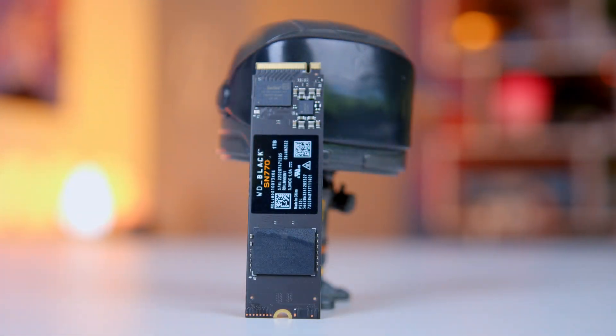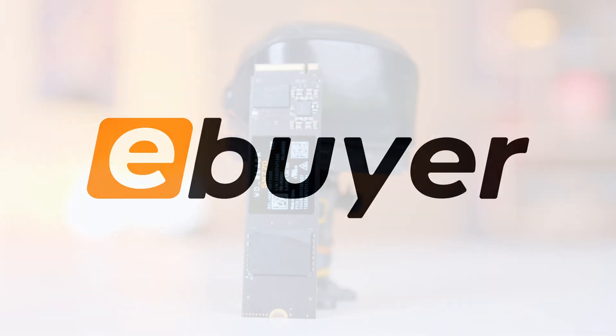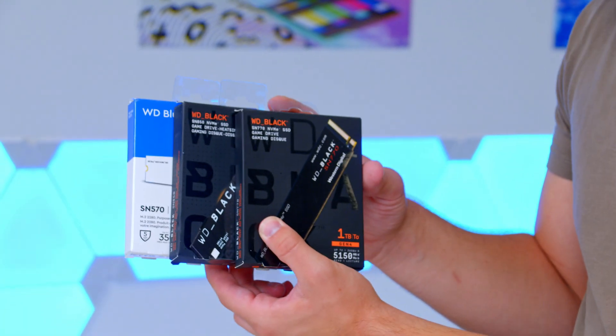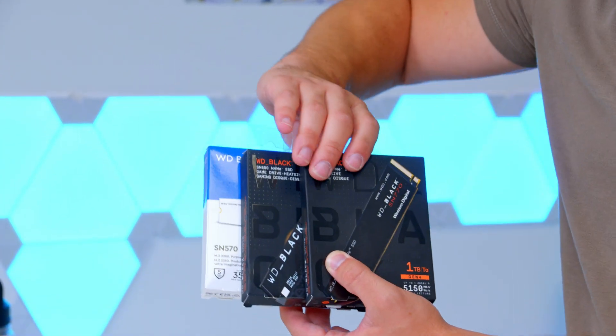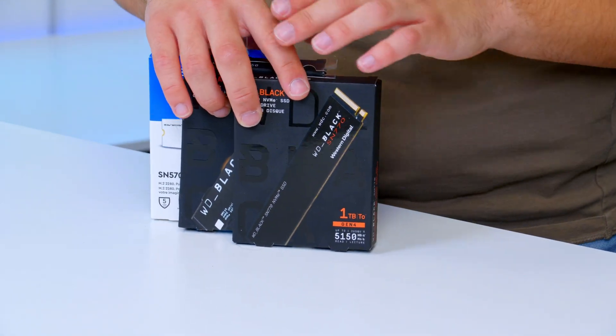Are you looking for the perfect M.2 SSD upgrade, or not 100% sure what the best drive is for your next build? Well, here at eBuyer we've got the answer. I'm going to be talking you through three of Western Digital's latest and greatest NVMe SSDs, each of which provides various speeds, functions and capacities that I'll be breaking down to help you pick the perfect drive for you.